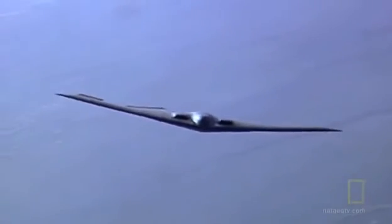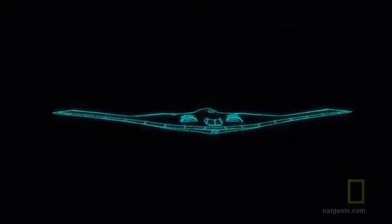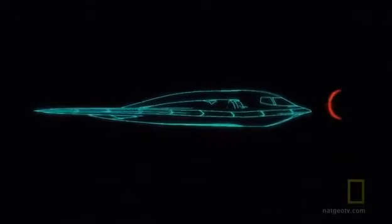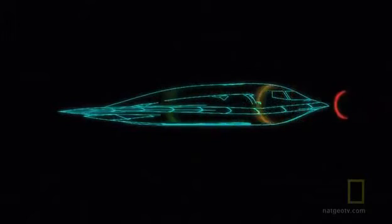To reduce its signature, stealth aircraft like the B-2 rely on two critical factors: materials that absorb this energy, and more importantly, a shape that prevents it from returning to the radar.